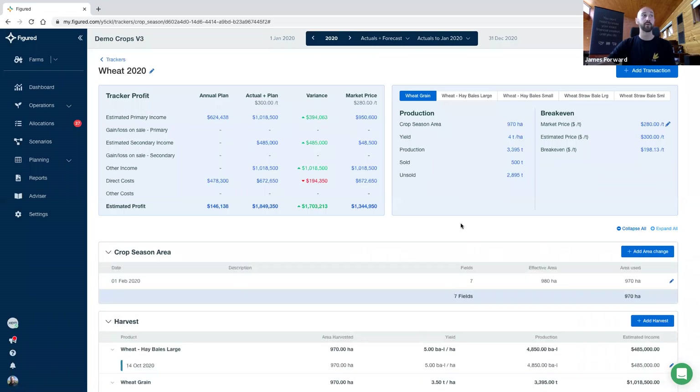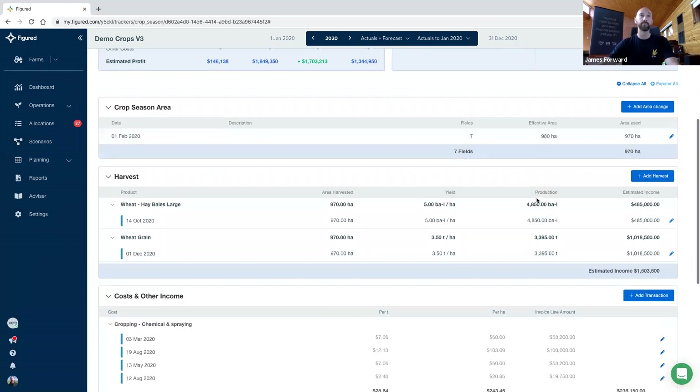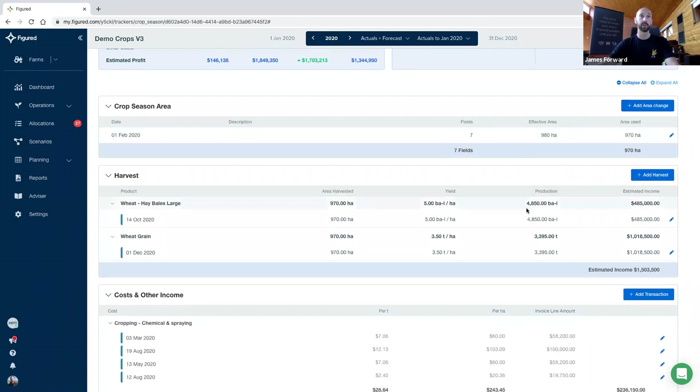You can flick between product types here and get a summary of what the season is producing. We've got a market price, estimated price based upon our harvest values, and then a rolling breakeven as well. Down the bottom we've already nominated our crop season area as we did with our canola tracker — that can be changed and updated throughout the year. The idea is you'd have that initial plan and then when it comes to seeding, you'll have a confirmation of that plan. There might be revisions throughout the year — you can obviously control that with the properties and fields menu.